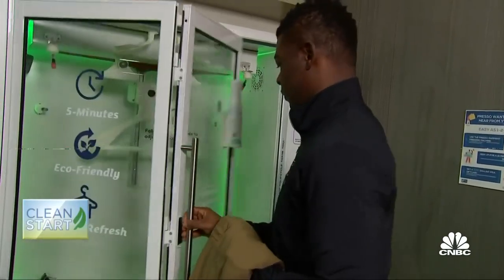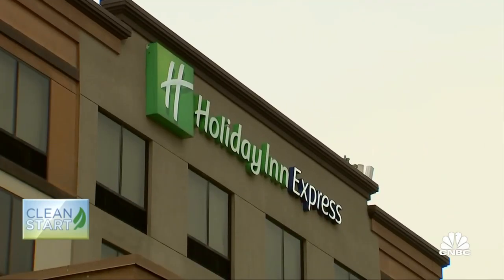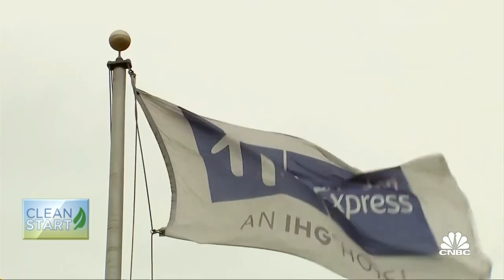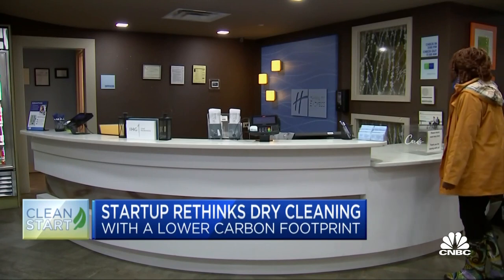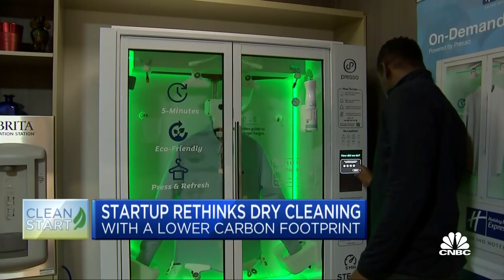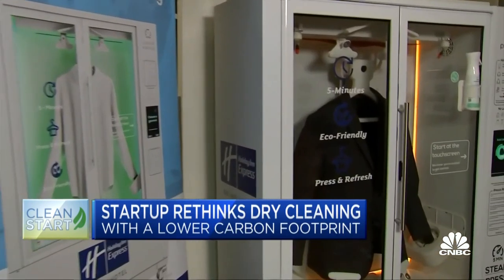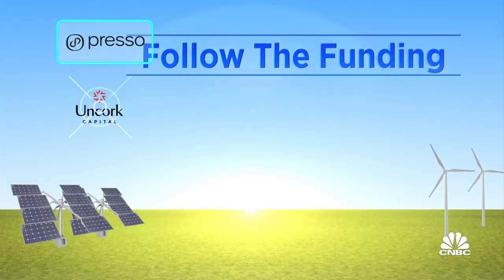Presso now has machines in a few boutique hotels and apartment buildings, but it's pushing into the big hotel brands like IHG. It has machines now at two Holiday Inns and plans to expand to more IHG properties. Franchise owner Diphan Patel says the guest response has been very positive: once we get the service to a point where our guests are educated and people are comfortable using the services, I don't see a reason why it won't be in every hotel in the country.